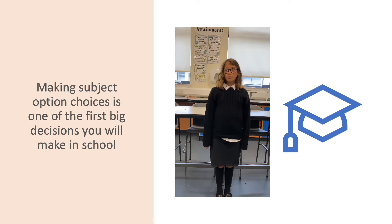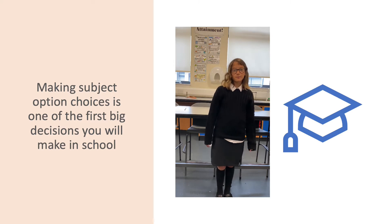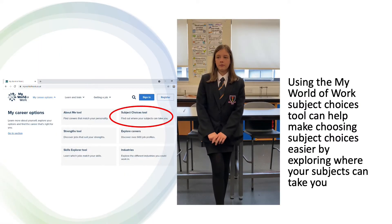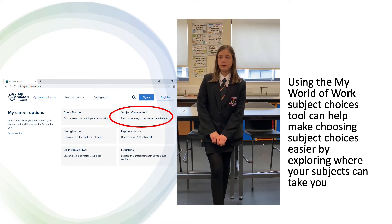Making subject option choices is one of the first big decisions you will make in school. Using the My World of Work subject choices tool can help make choosing subject choices easier by exploring where your subjects can take you.